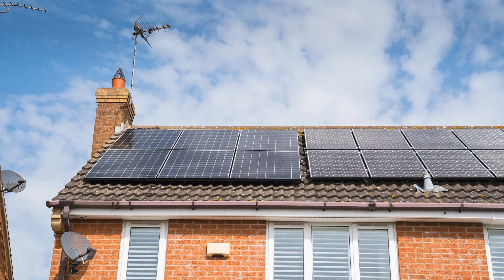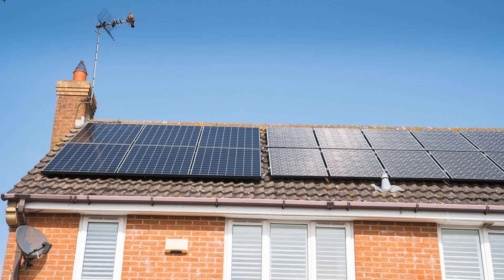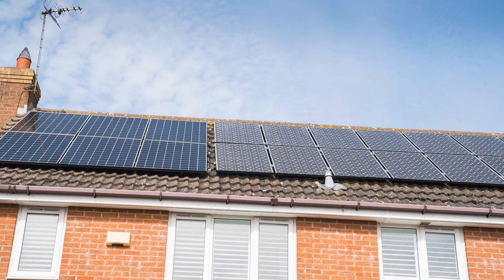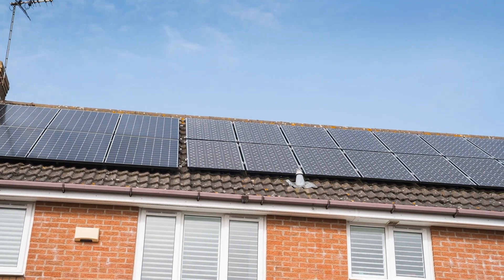Please drop your generation totals and PV array size in the comments below, as it provides a good comparison for people and I like to see them as well. Looking at the breakdown of the two arrays: our 4 kilowatt array produced 298 kilowatt hours and our newer 2.34 kilowatt array produced 175 kilowatt hours. You can clearly see the month-by-month solar growth in the chart.